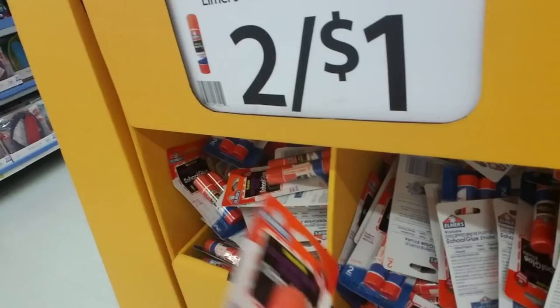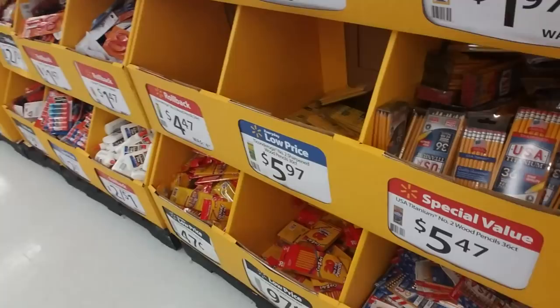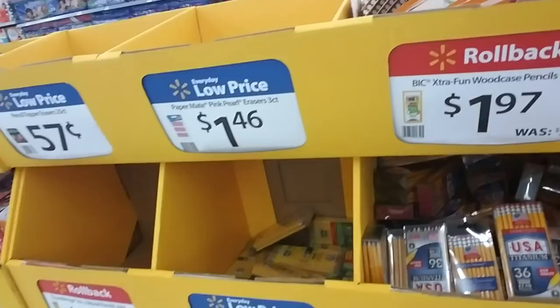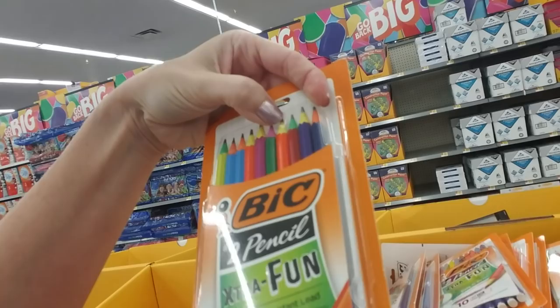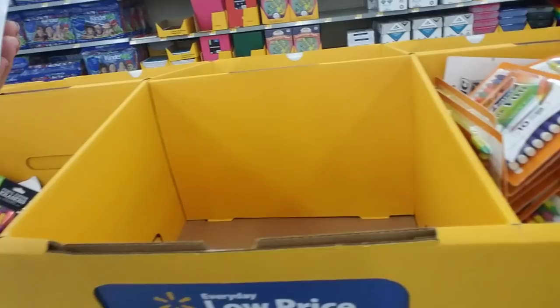Even my older son, who's going into 8th grade, I think they're probably going to require them too. What's this? Extra fun number two pencils — that's cool. You sharpen them and it's a different color inside. These erasers are cute — look at these adorable erasers. I love it. And of course the scissors — you always have to supply the scissors.